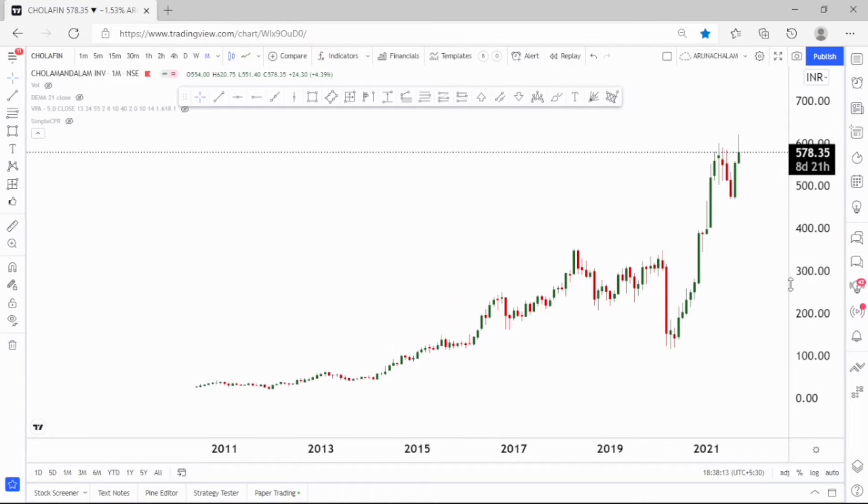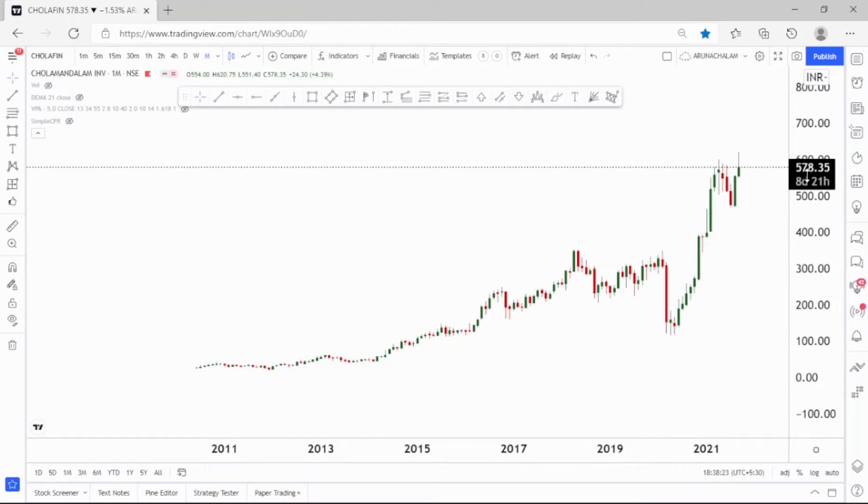Hi, this is Anasalam. Today let us analyze the stock Chola Mantle Investment and Finances Limited. The stock is currently bullish and it gave a bullish signal right now. We can go long in the stock for very short term and it's also good for long term. One can consider this stock for going long for both short and long term.